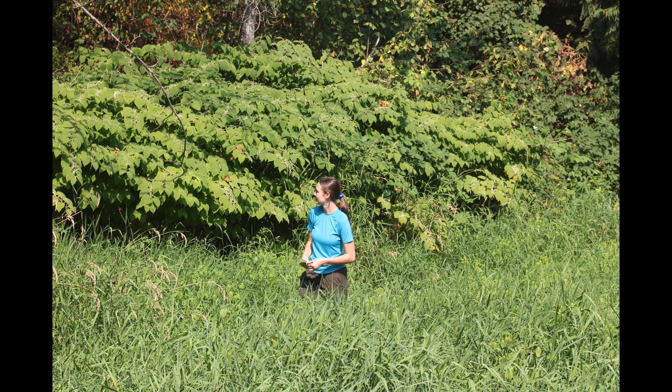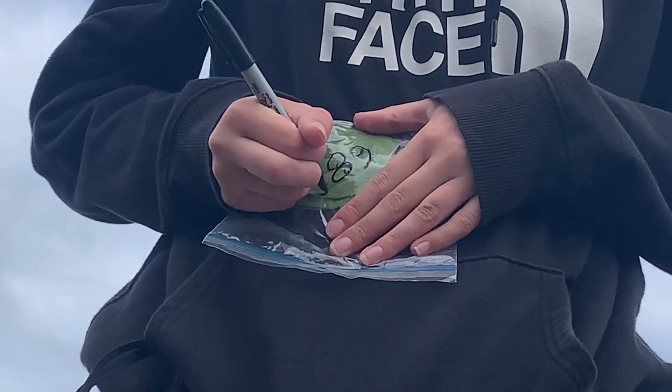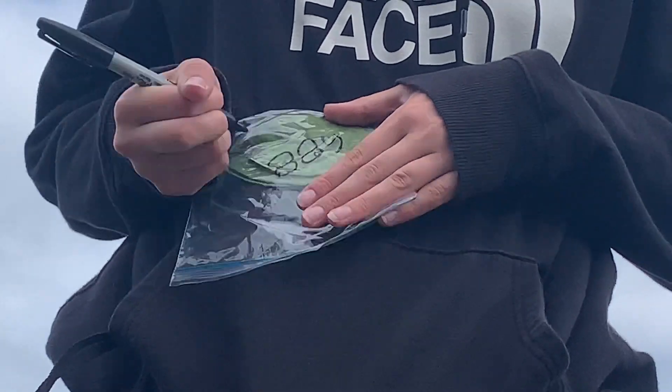The knotweed in the tributaries were significantly more developed, and were extremely large. Lauren McKenna is a second-year biology student planning for dentistry. She was collecting the leaves from each knotweed stand to record and analyze this data.